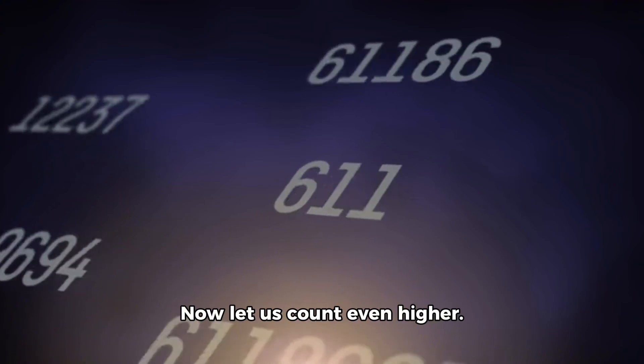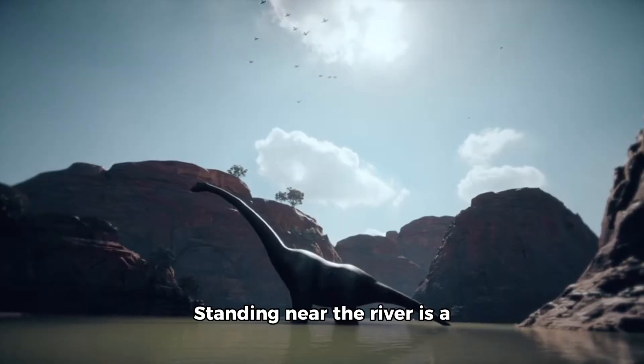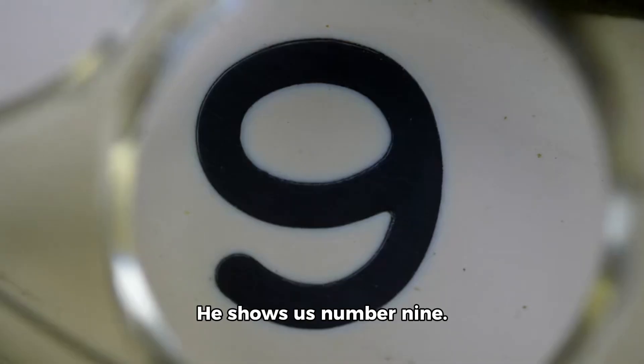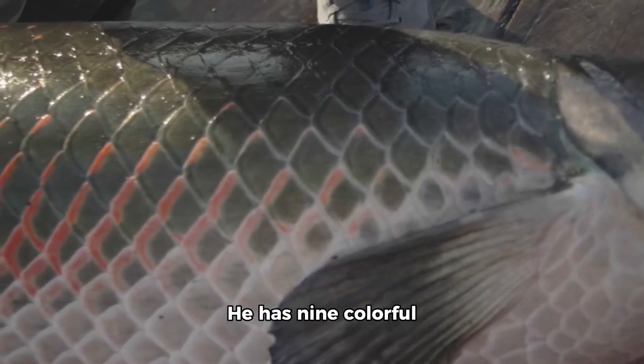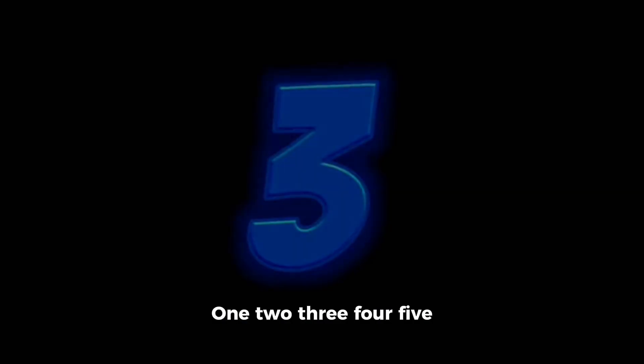Now let us count even higher. In the jungle we see a river. Standing near the river is a spinosaurus named Spike. Spike loves to fish. He shows us number 9. He has 9 colorful scales on his fin. Let us count. 1, 2, 3, 4, 5, 6, 7, 8, 9. 9 is almost at the top before we reach 10.